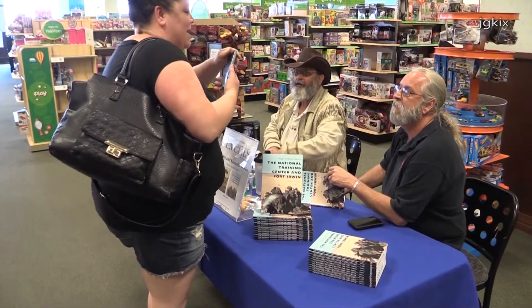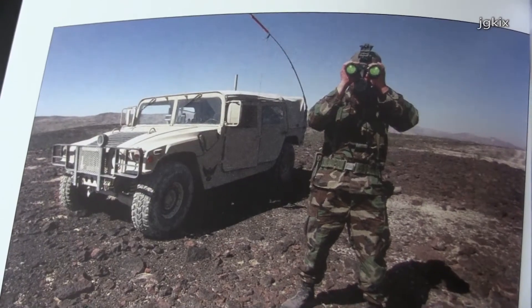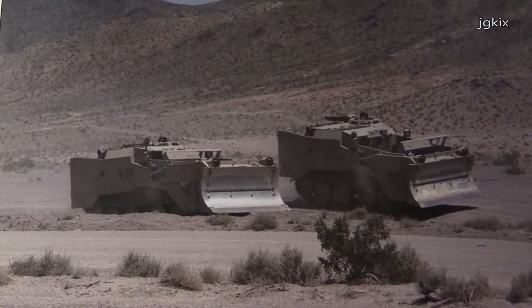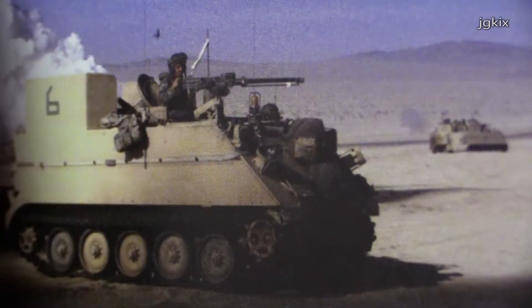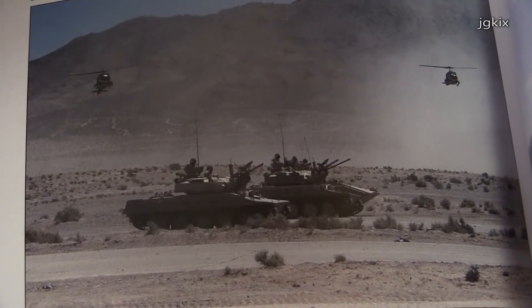A lot of people don't know the base is there. It's actually the size of the state of Rhode Island. We share our eastern border with China Lake Naval Weapons Station in Ridgecrest. Our western border is just shy of Baker, California — home of the world's largest thermometer. On our southern border we're about 30 miles from Barstow, and our northern border we share our fence line with Death Valley National Park.